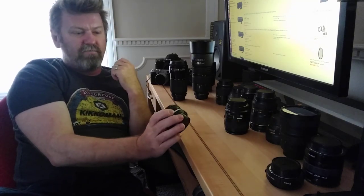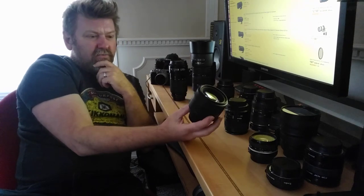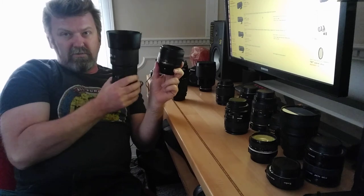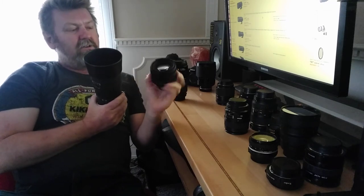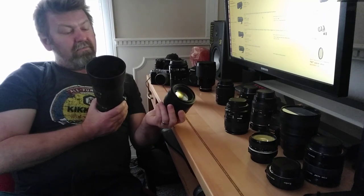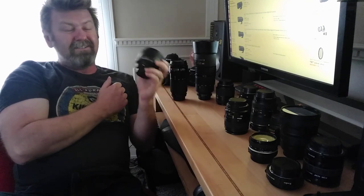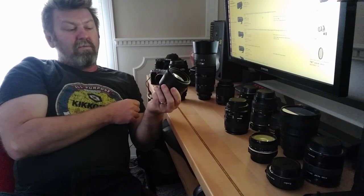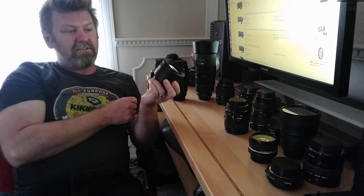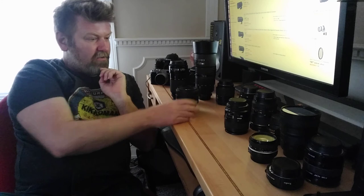For portraits, the pro choice is generally between the 85mm or using the 80-200 zoom. The 85mm is available in a 1.8 and a 1.4. I haven't owned the 1.4 — it's so much more money for just a little more aperture; I can't pull the trigger. The 85mm 1.8 G is considerably better than the 85mm 1.8 D predecessor, which I had. I've done side-by-side comparisons — the G is definitely better and definitely worth the money.